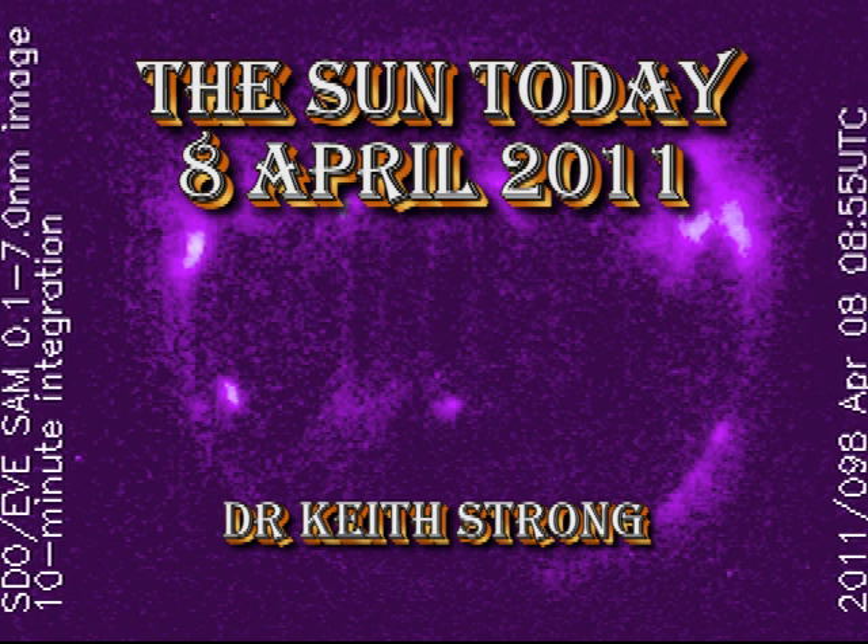Welcome. This is what has been going on in the sun today, Friday, April 8th, 2011.